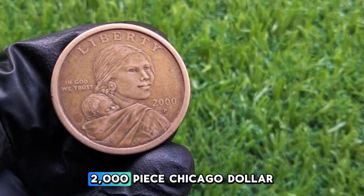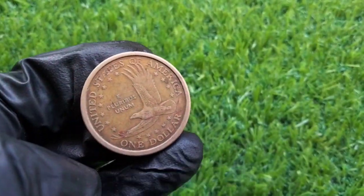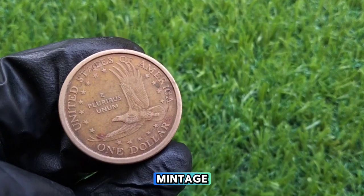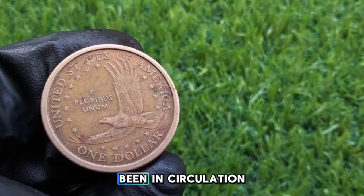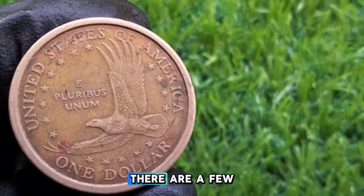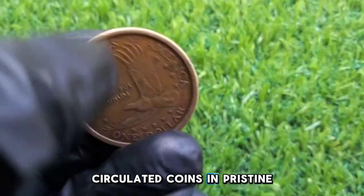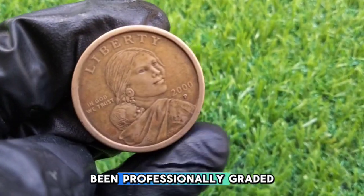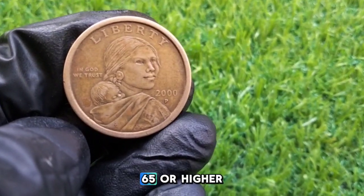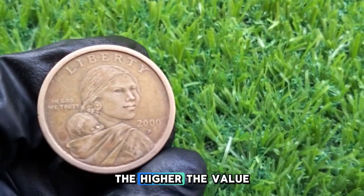If you have a 2000-P Sacagawea dollar, you might be wondering if it's worth more than its face value. Because of its high mintage, most 2000-P Sacagawea dollars that have been in circulation are worth about face value — just $1. However, there are a few factors that can increase the coin's value. Uncirculated coins in pristine condition, especially those professionally graded as MS Mint State 65 or higher, can fetch between $2 to $6. The better the condition, the higher the value.